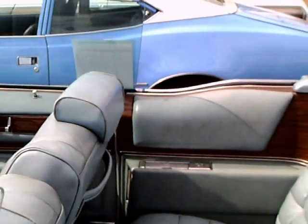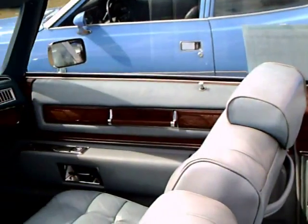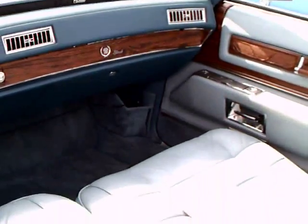This has a 500 cubic inch engine, and of course, front wheel drive.